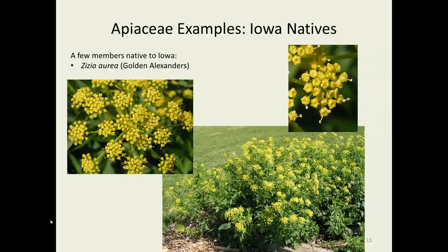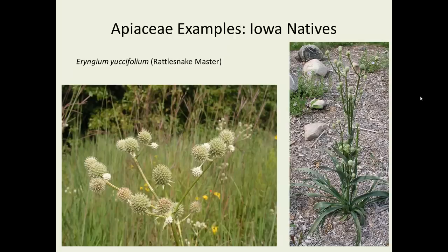Iowa natives include Zizia aurea and Zizia aptera — golden alexander and heartleaf alexander — lovely plants good for native landscaping that take a little water but can also tolerate some drought. A close-up of one of the umbels shows just how tiny those little flowers are, with small stamens protruding. An interesting specimen plant is rattlesnake master, Eryngium yuccafolium. The umbel of umbels is present, but the flowers are complete and don't open further. It's called yuccafolium because the leaves look a lot like a yucca — before it blooms it resembles one, but once it blooms it doesn't look like one at all.